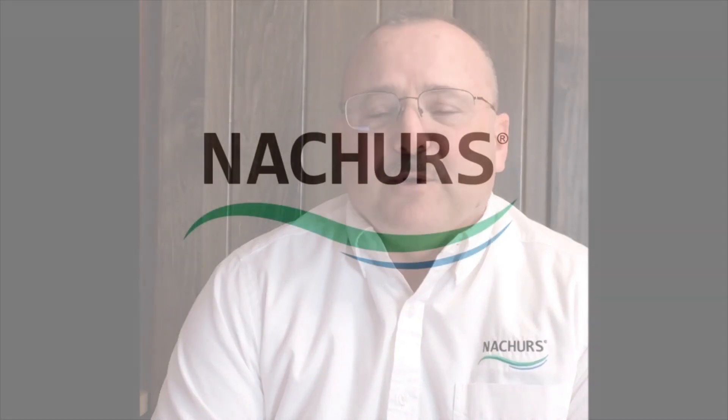I invite you to visit our website for more information. We can be found at www.natures.com, where you can contact your nearest Nature's representative or dealer. This is Jay Castleman — thank you for watching.